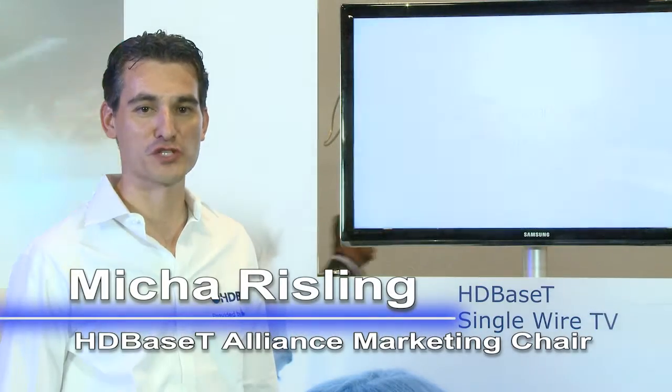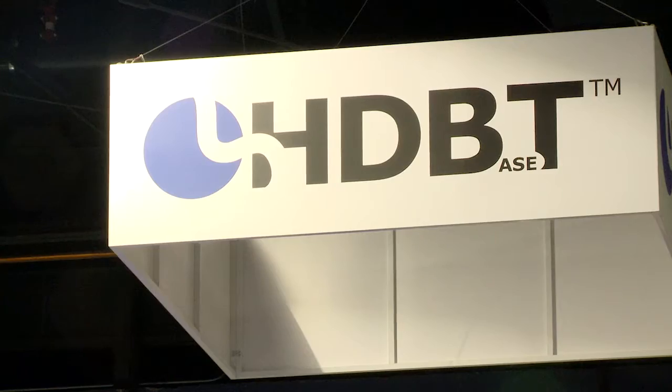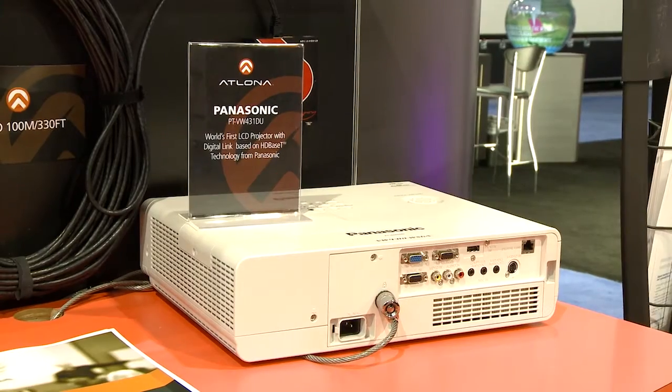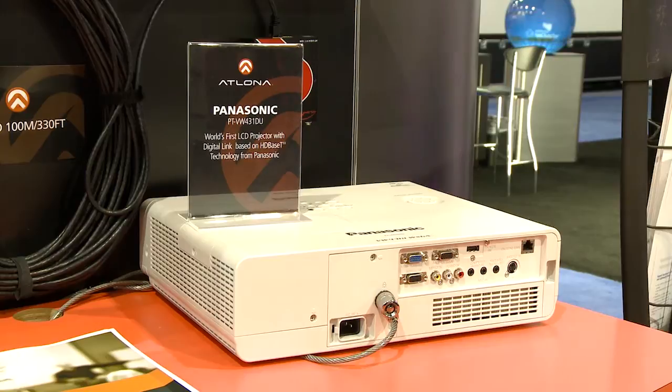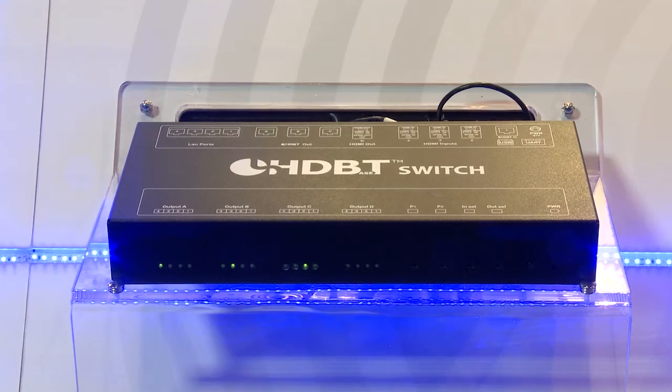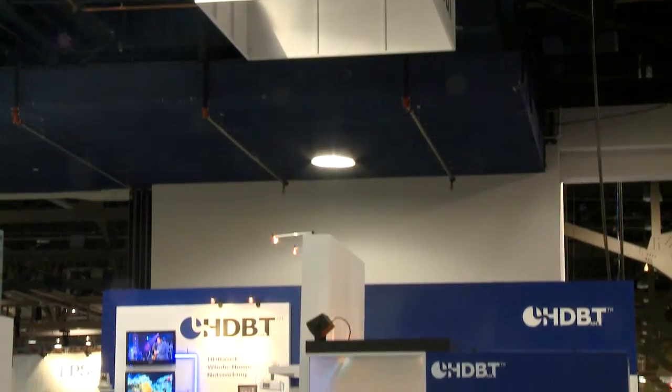Welcome to Infocom 2012. We are at the HDBaseT Alliance Group and we are excited. We have products coming from Panasonic and PrimeView. We have projectors and digital signage displays. We have switch products. Come in and let us show you what HDBaseT is all about.